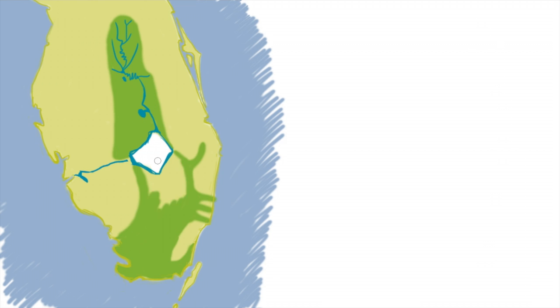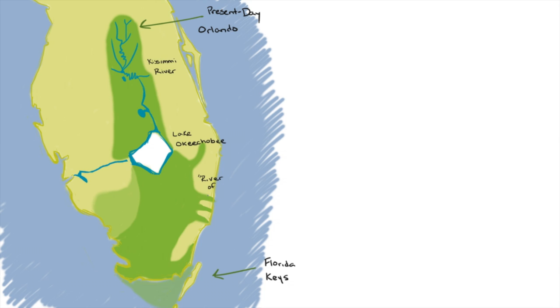Historically, the Everglades used to cover most of South Florida, stretching from present-day Orlando all the way south to the Florida Keys. Water from the Kissimmee River would fill Lake Okeechobee and then flow south into the River of Grass.